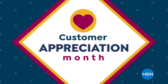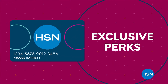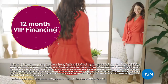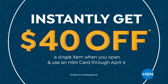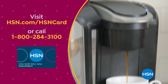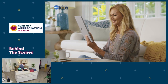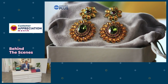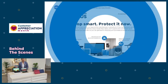Customer Appreciation Month is all about you. All of April we're showing love to HSN Card VIPs with exclusive perks like VIP Thursdays — a special offer every Thursday in April — plus Extra FlexPay or 12-month VIP financing on many items. Not a card member? Apply now and instantly get $40 off when approved. Visit hsn.com/hsncard or call 1-800-284-3100. Protect your purchase with Protection Plus plans at HSN — electronics, fitness equipment, and jewelry can be covered.